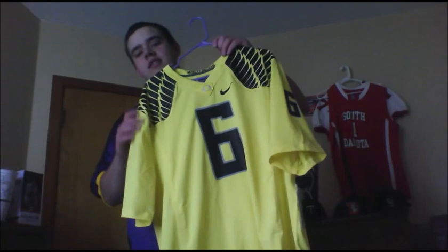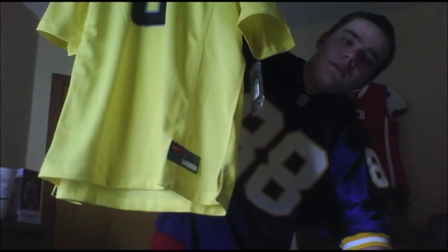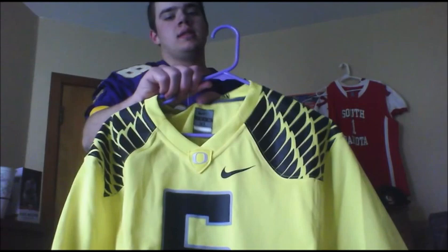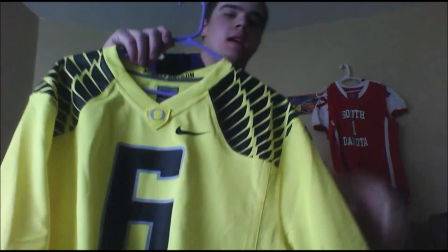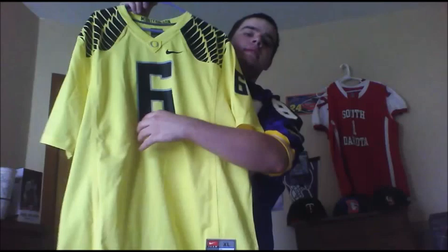It is an Oregon Ducks Nike game jersey, size extra large. First thing is the 'Oregon' stitched into the top here. The neck tag, which is Nike's newest thing where they don't actually have a neck tag — it's in the jersey, so it makes it more comfortable and doesn't rub against your neck and cause it to get red and itchy. The Oregon O logo with the little shield shape, with the Nike swoosh, and the heat-pressed six.